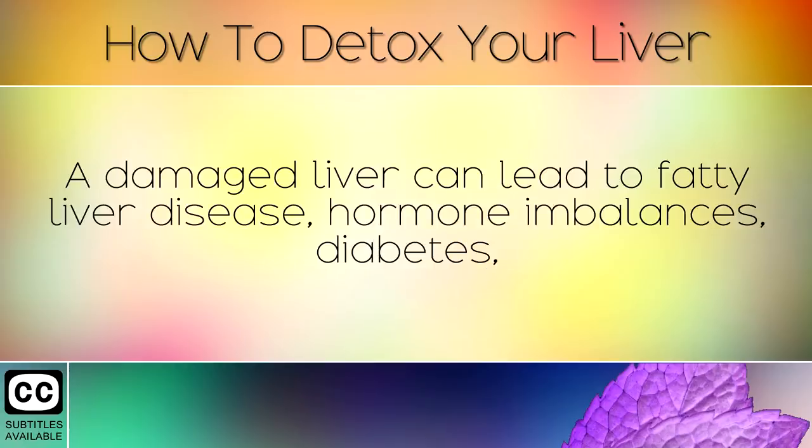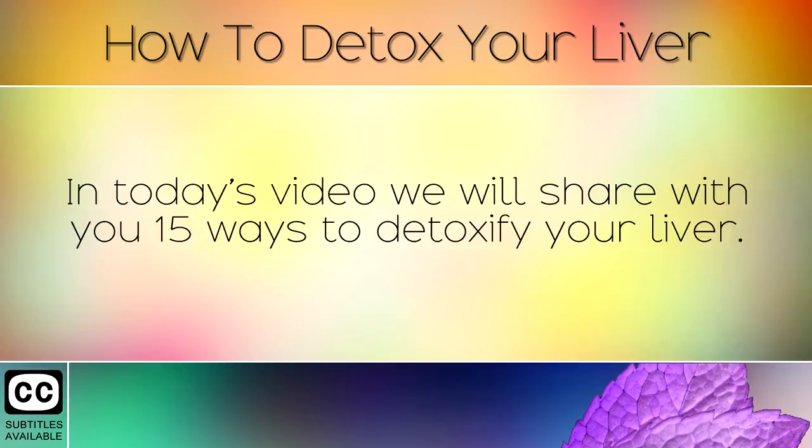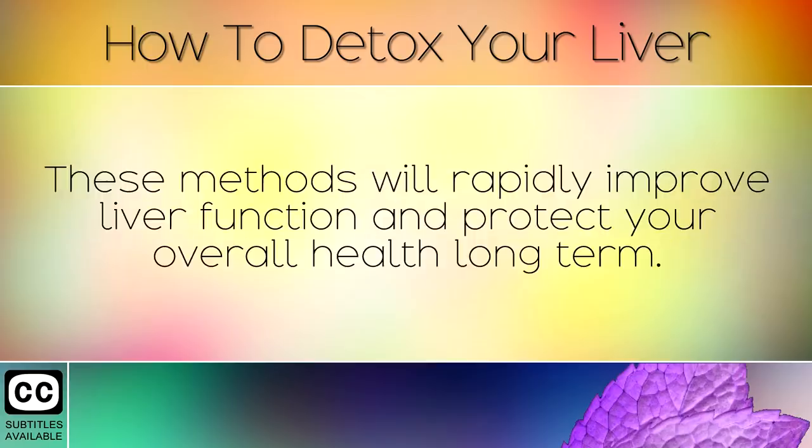A damaged liver can lead to fatty liver disease, hormone imbalances, diabetes, insulin resistance, obesity, weight gain and liver cirrhosis. In today's video we will share with you 15 ways to detoxify your liver. These methods will rapidly improve liver function and protect your overall health long term.